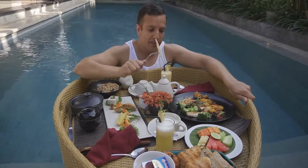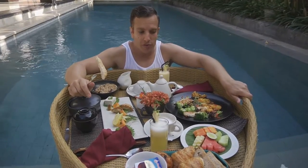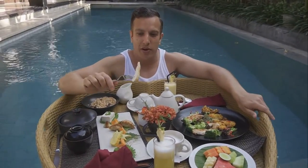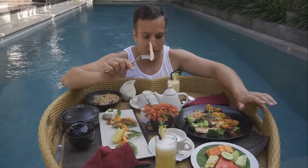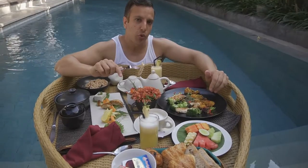It's just a piece of chicken. I have to say though, the breakfast elsewhere would have been awesome. This is cool because it's floating — it's like a thing. But the food, it looks okay. It's cold and dry.